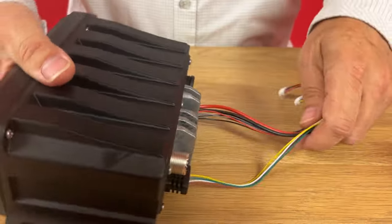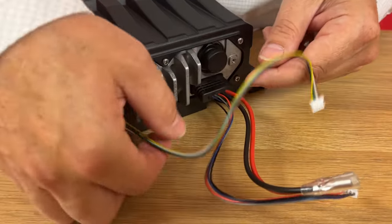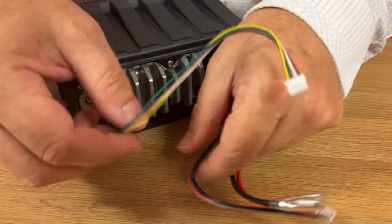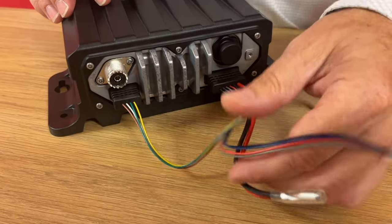On the back of the set you'll find your DC input, your antenna, your NMEA data in and out, and your connections for foghorn, loud hailer, and external speaker.